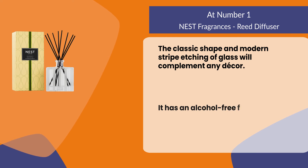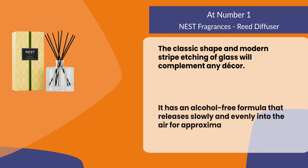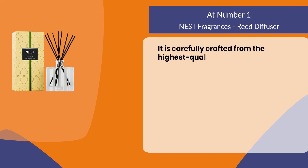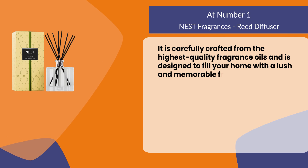It has an alcohol-free formula that releases slowly and evenly into the air for approximately 90 days. It is carefully crafted from the highest quality fragrance oils and is designed to fill your home with a lush and memorable fragrance continuously.